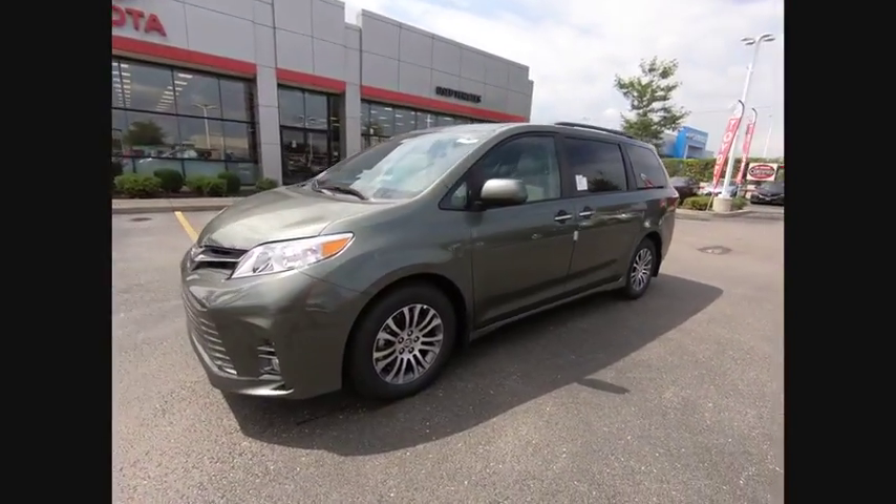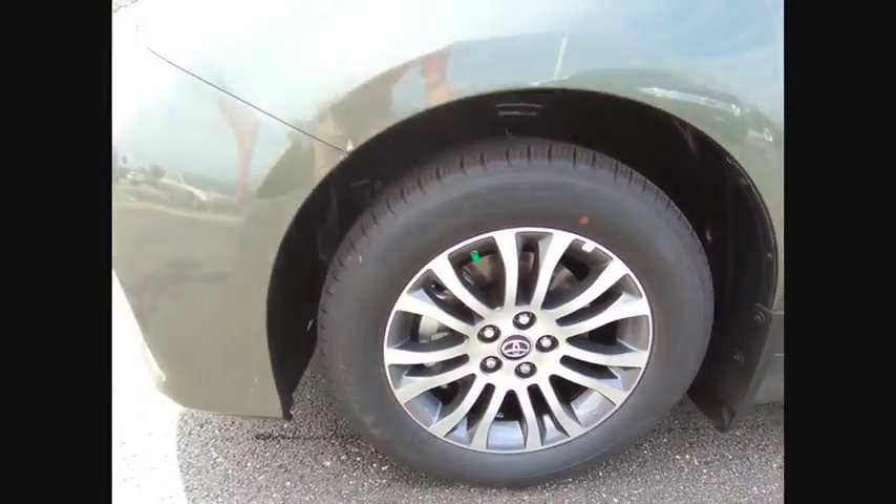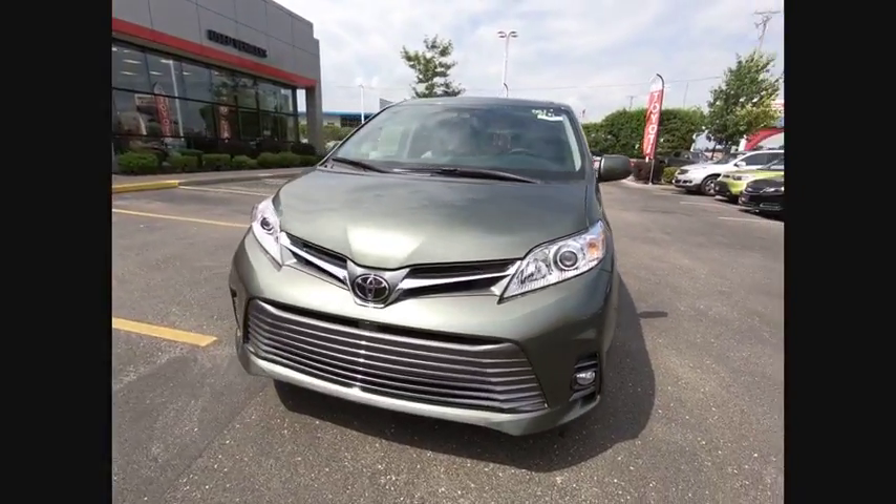Power passenger seat, traction control, power liftgate, dual airbags, air conditioning, alloy wheels, power steering, four-wheel disc brakes, CD player, compass.